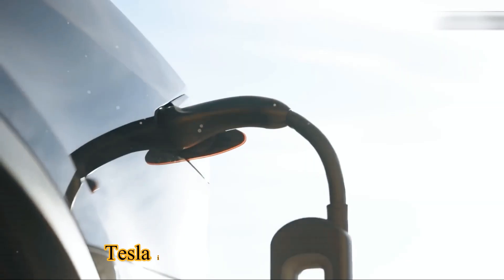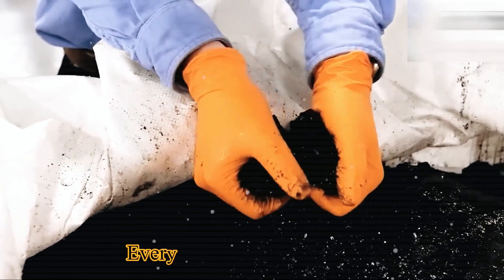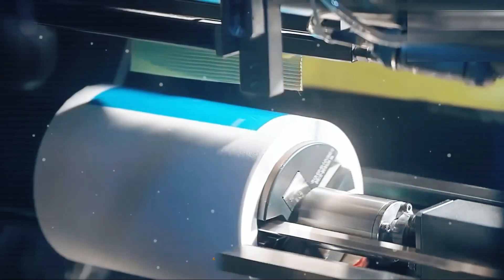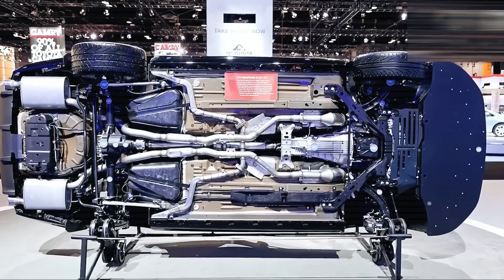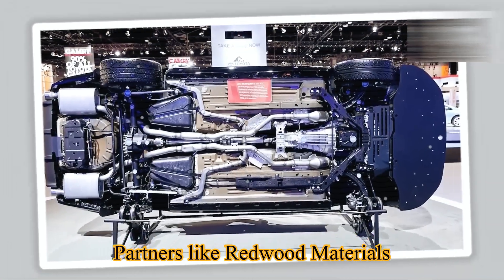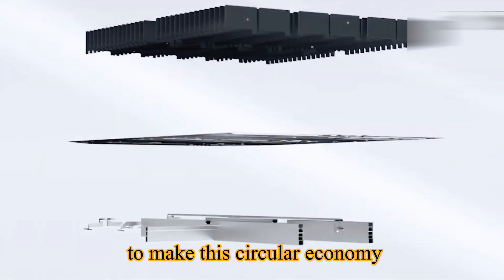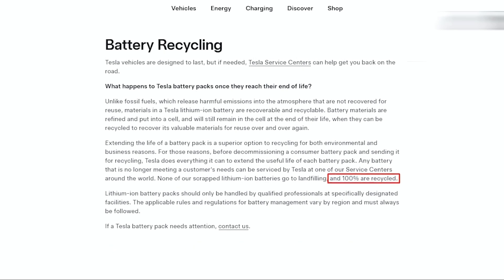Tesla is also committed to 100% battery recycling — every lithium-ion battery that reaches end of life will be recovered and reused, ensuring nothing goes to waste. Partners like Redwood Materials are building the infrastructure to make this circular economy real.